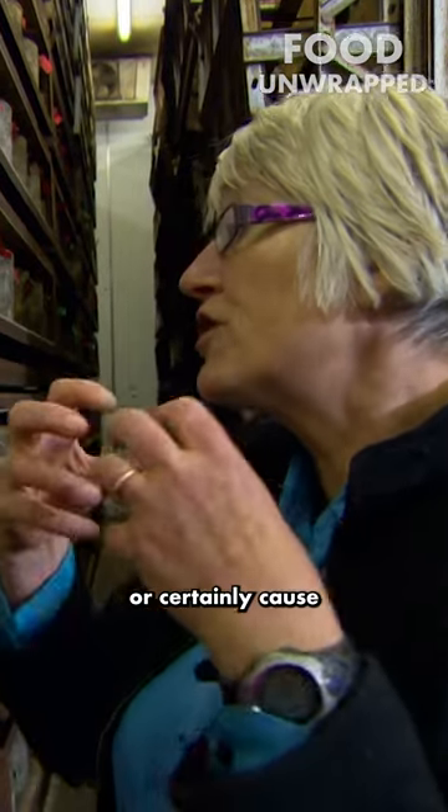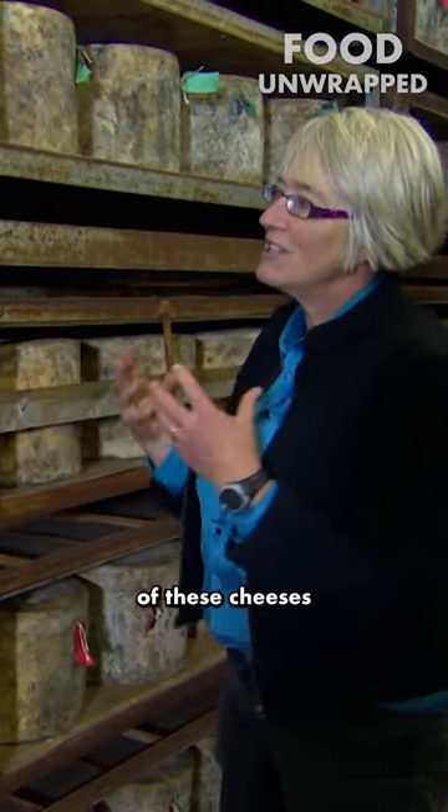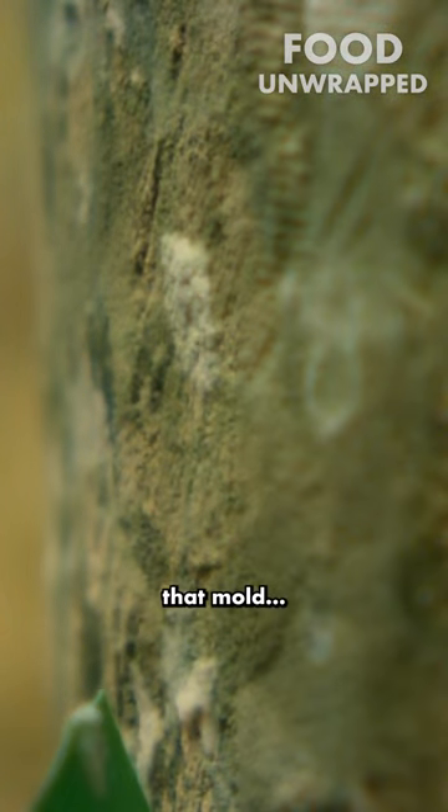They will then go into the cheese, or certainly cause the cheese to open up and have more mould. What you've got on the outside of these cheeses is that lovely mould garden. And there are things that like to eat that mould.